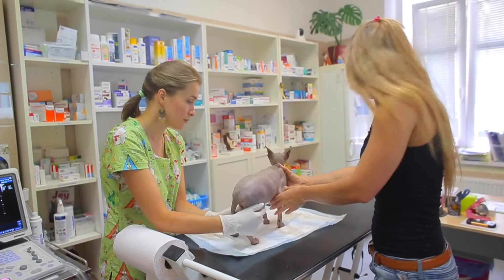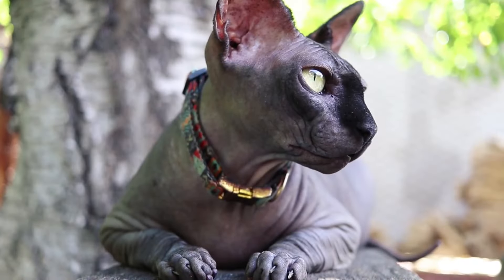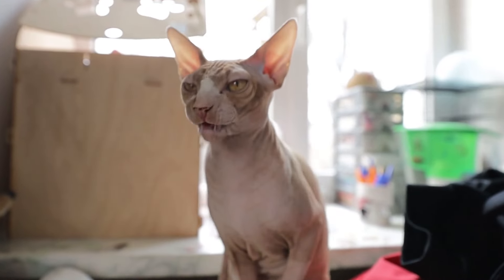Coming in at number 13 is the Sphynx cat. These hairless cats are like tiny aliens. They're very social and love to be the center of attention.